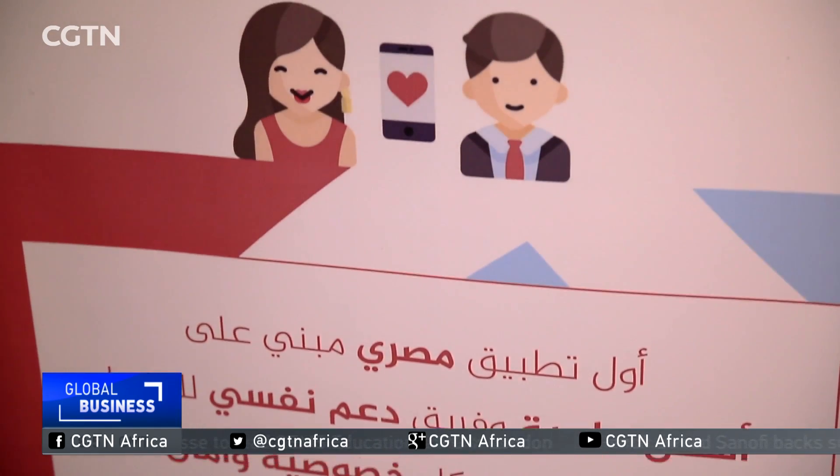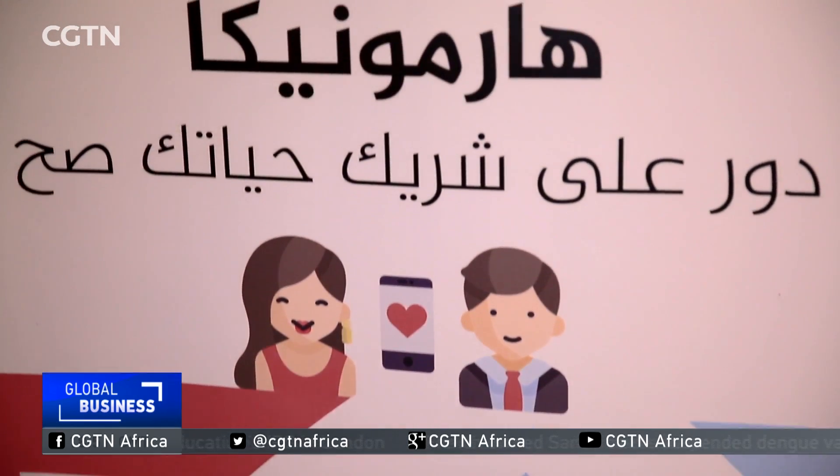This is the first Egyptian application that helps youth find their life partner. It's scientific — we have data placed by sociologists and psychiatrists to help match couples. There are many issues in marriages here because many couples can only meet through their families. So using the Internet, which is suitable for young generations, we provide a safe and scientific channel for matching couples.